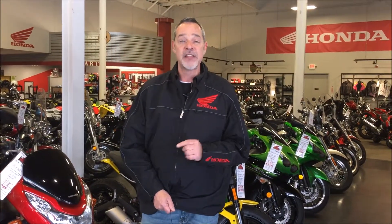Come on in — 8567 Tyler Boulevard. You can look us up on the web at westernreservehonda.com. No longer a secret, come see us.